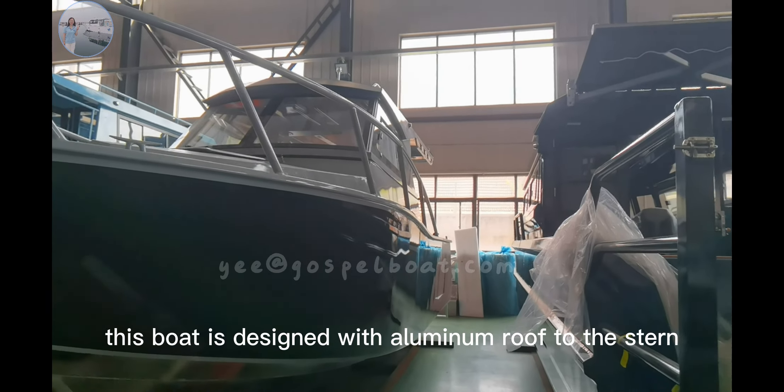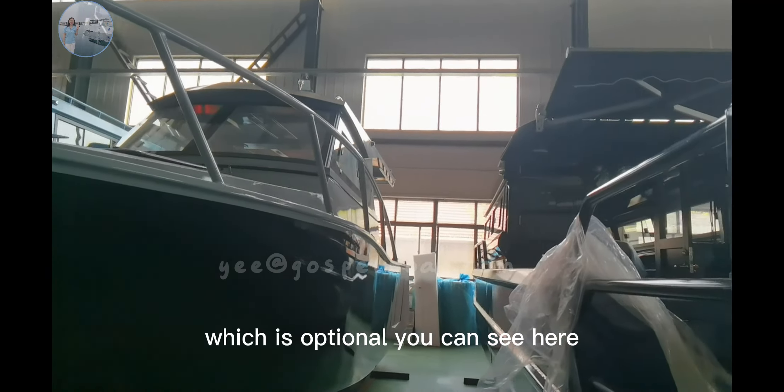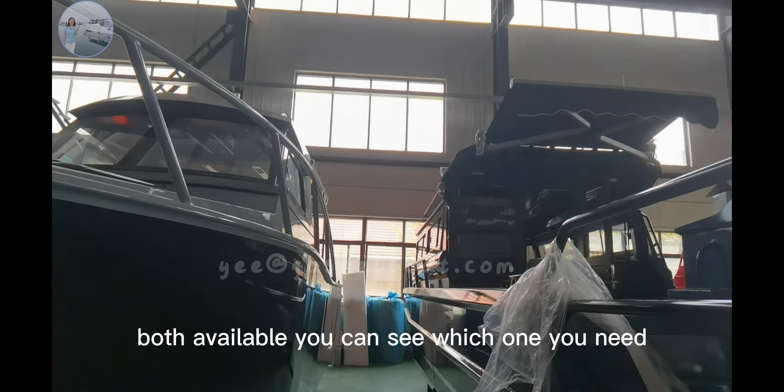This boat is designed with an aluminum roof to the stern, which is optional as you can see here. An extended sunshade on the side is also available — you can choose which one you need.